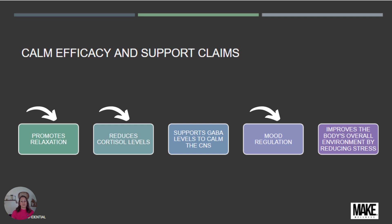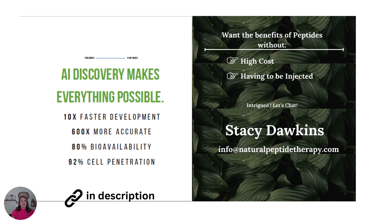If you want the benefits of peptides without the high cost and without injections, let's chat — these products may be for you. You can email me at info@naturalpeptidetherapy.com. These products have 80% bioavailability and 92% cell penetration, which is huge. There will be a link in the description.